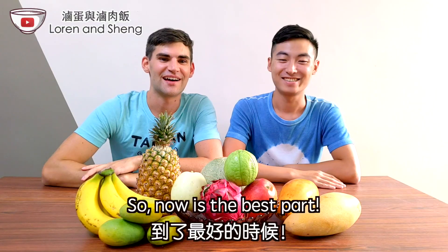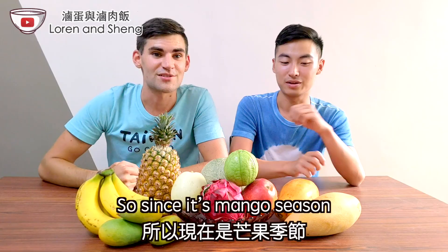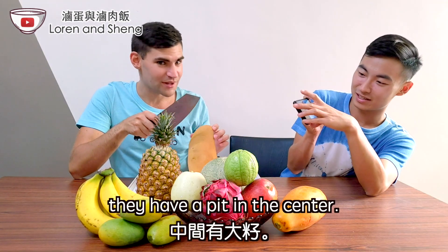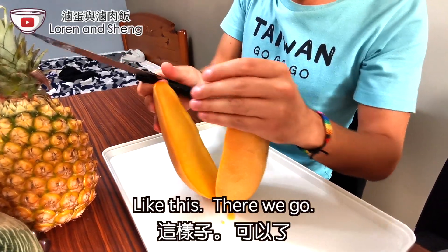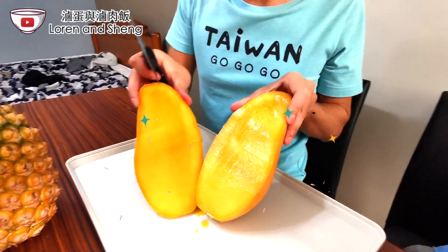We're back! Now is the best part — we get to eat! I'm really excited! Since it's mango season, let's start with our golden mango. With mangoes they have a pit in the center, so you have to cut it a little off-center. There we go. Look at that — it's so nice.